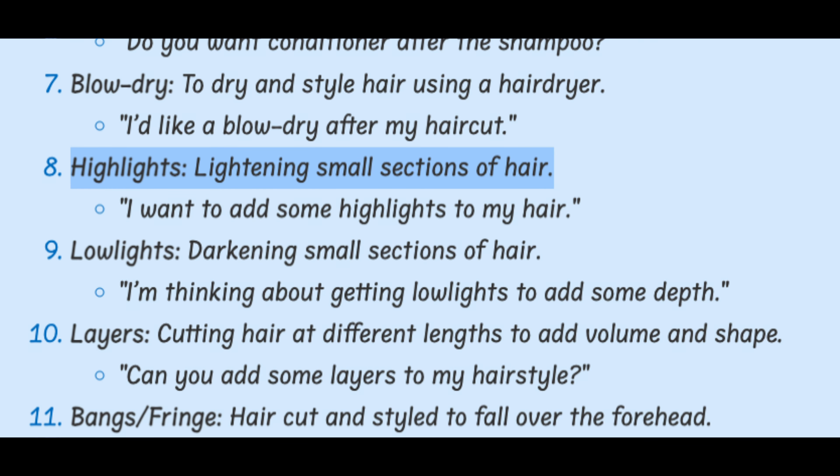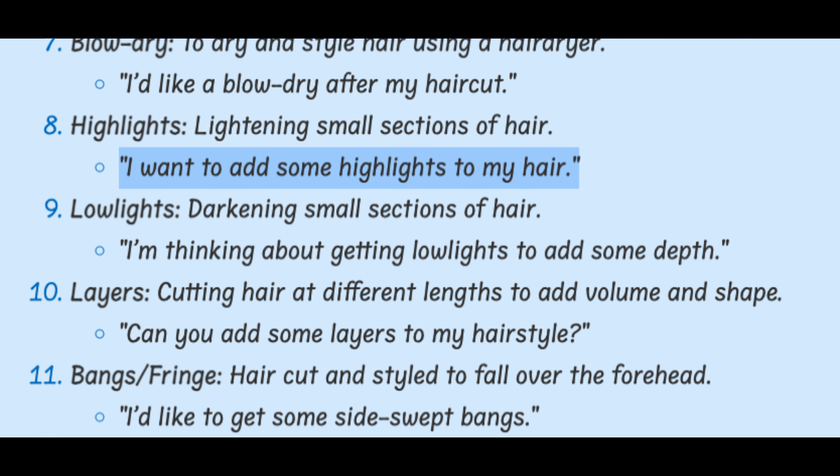Highlights. Lightening small sections of hair. I want to add some highlights to my hair.